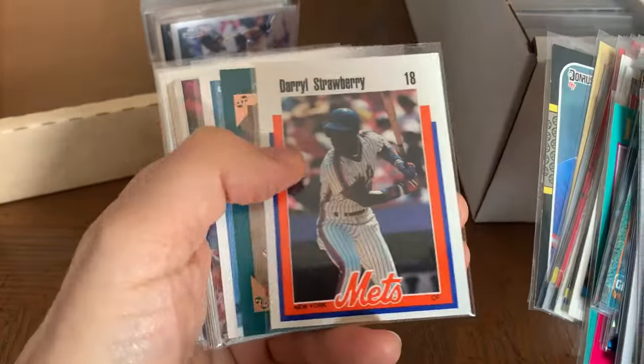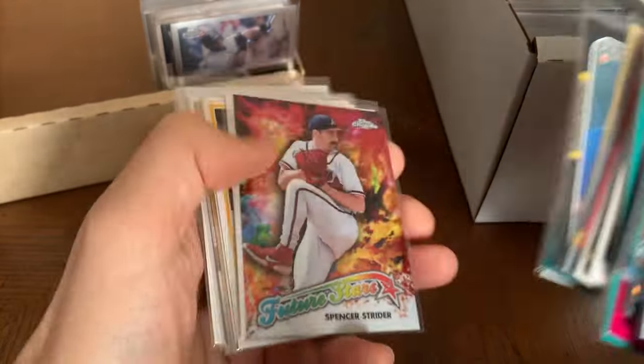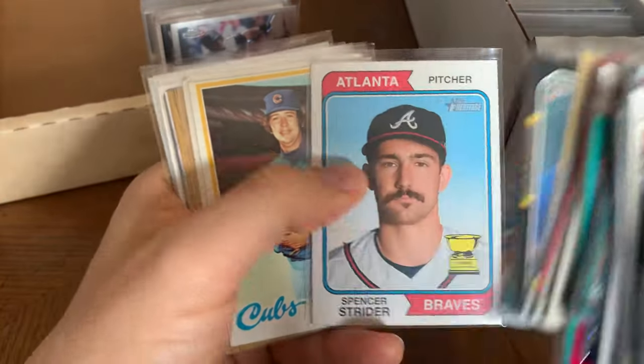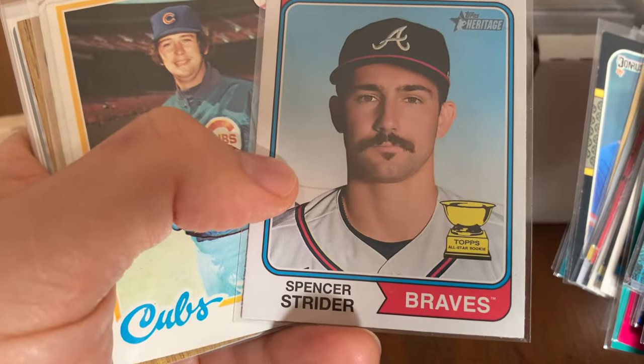Darryl — man, when he was in his prime he was great, but obviously the cocaine got a hold of him. Spencer Strider with the porn stash.